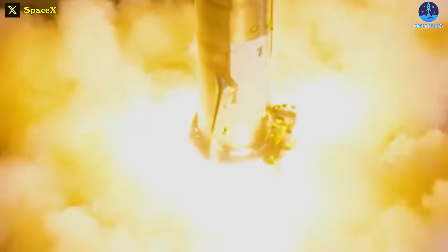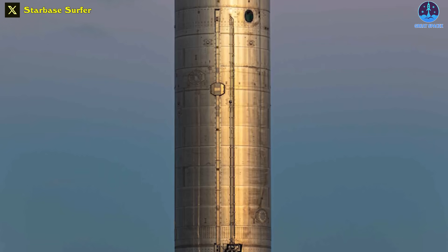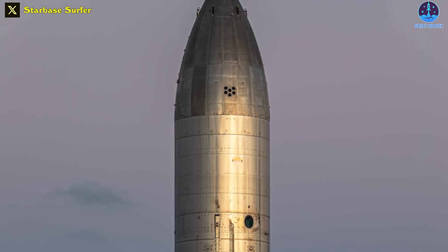For the next step, Ship 26 should be preparing to experience a static fire test. While static fire tests involving Starship have become the norm, Ship 26 stands out as a unique prototype devoid of flaps or heat shields, making it a development worth anticipating eagerly.